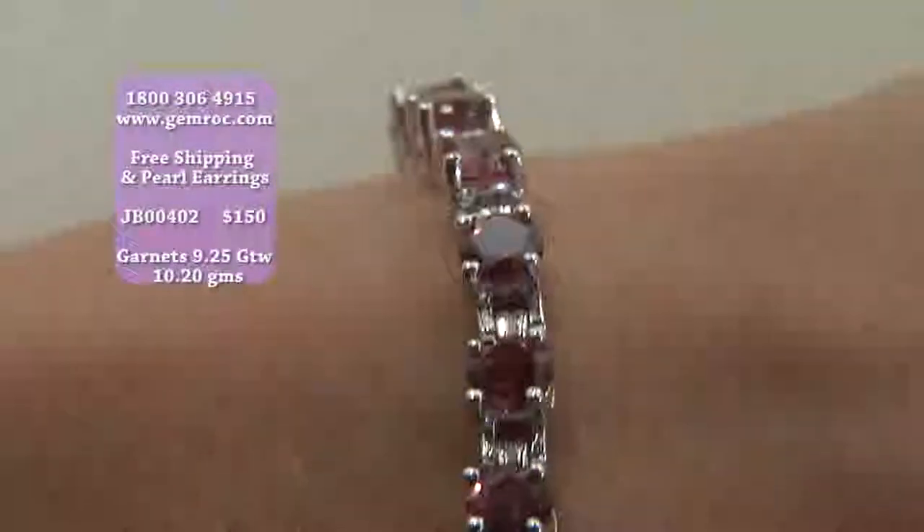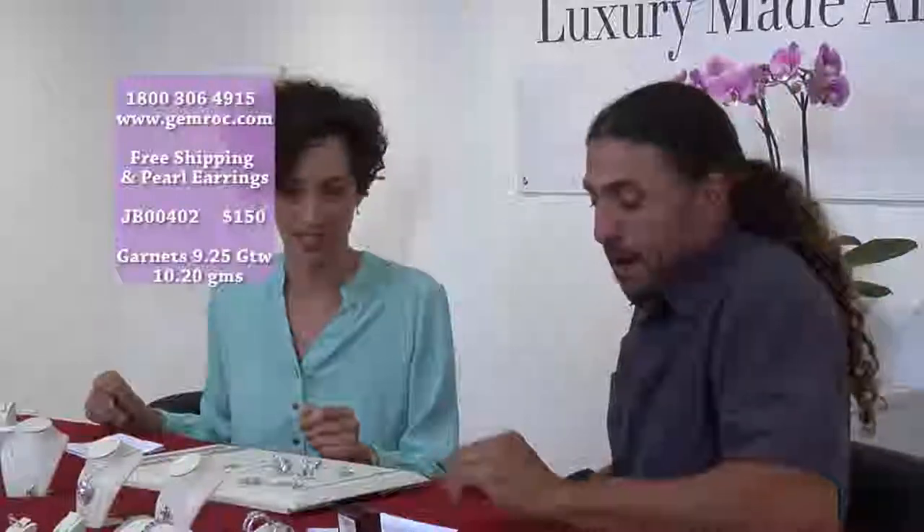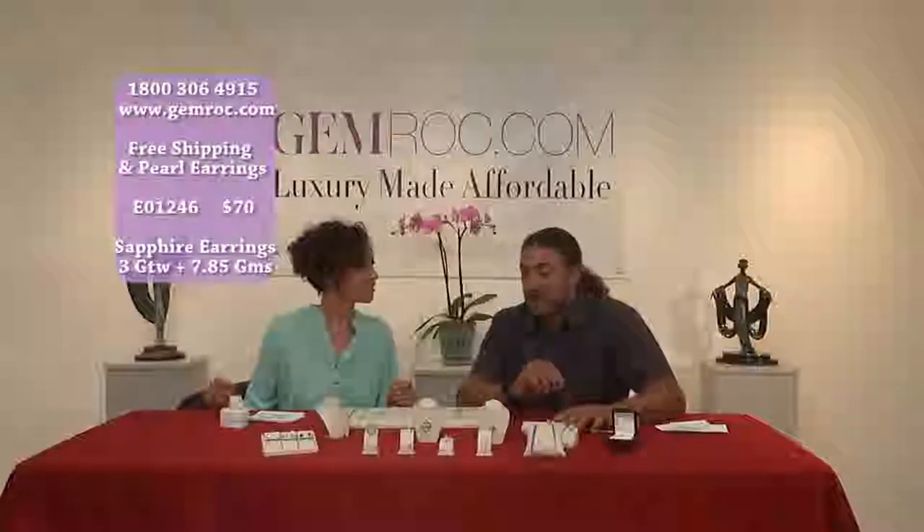You're not going to find this deal anywhere — online, on TV, in a department store. It's going to be at least $900 for this garnet bracelet. I'm going to move on to a different item. These are a very nice, elegant, colorful jewelry piece. This is when you want to brighten things up. These are a multicolored sapphire earring set.